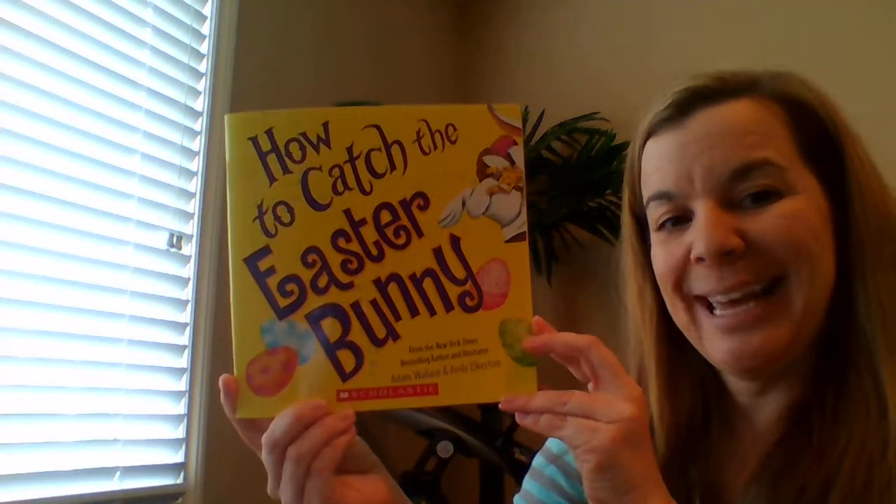Hi boys and girls, I'm here with our next book today, How to Catch the Easter Bunny. And as we've been reading the books this week, we've been working on listening to the words and looking at the details in the illustrations.